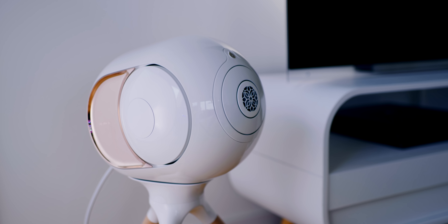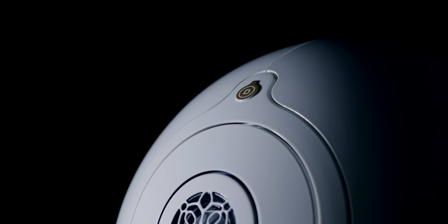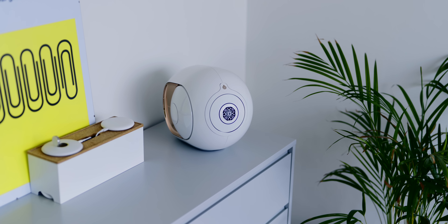In front sit two gigantic subwoofers, and on the front behind a snowflake grille is the tweeter, with the midrange driver surrounding it. The development cost 25 million euros, and the product consists of over 1,000 individual parts and 108 patents. Manufactured in France, the 12-kilogram housing is made entirely of cast iron.